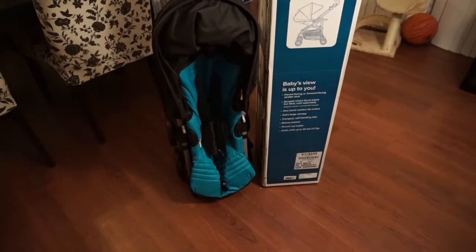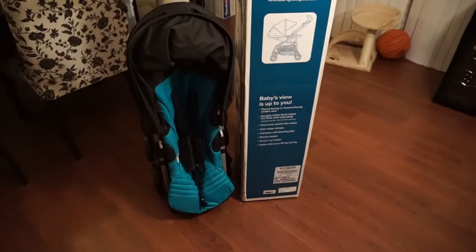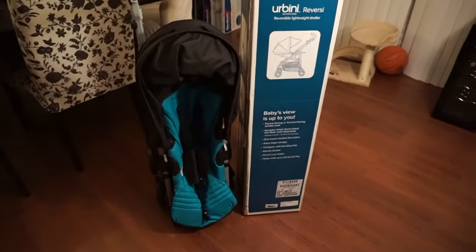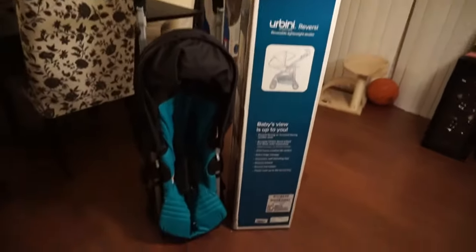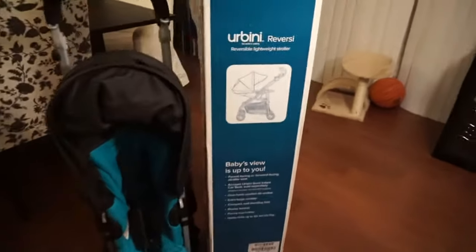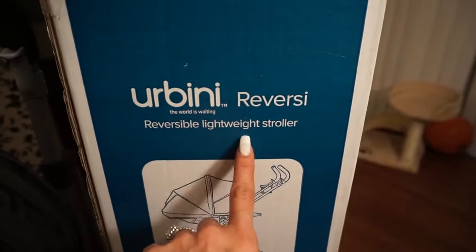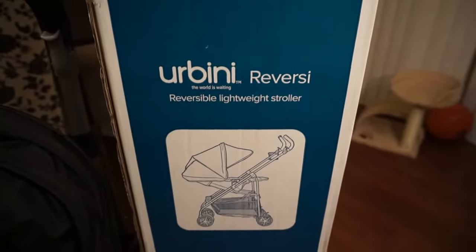I'll leave everything down below for you guys, including the link in case you're interested. I don't know if it's still the same price with free shipping, but I'll leave all the info below. The reason I got this stroller is because I was looking for something extremely lightweight and easy to close and open, and this one does it all.